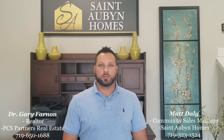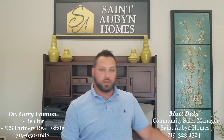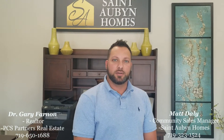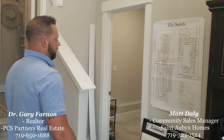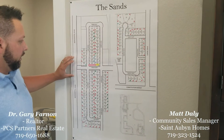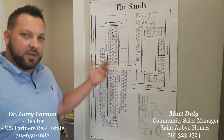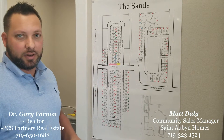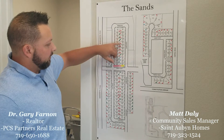I'm Matt Daly with St. Aubyn Homes — welcome to The Sands community. We have about 18 inventory homes left in the community, and we're getting ready to open our next new community as well. We've done quite a few deals together here. You can get up to $12,500 in incentives with us, with as little as $7,500 — so you're always getting an incentive. Definitely call Gary to find out the additional incentive we've worked out.